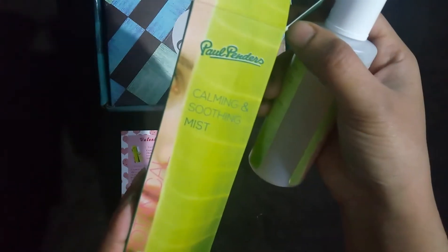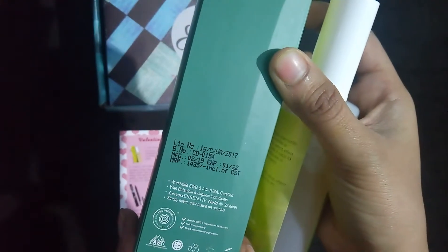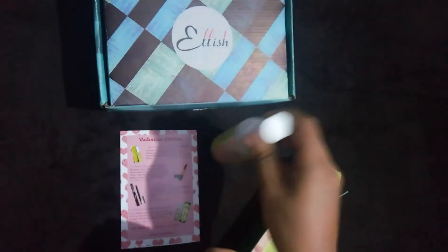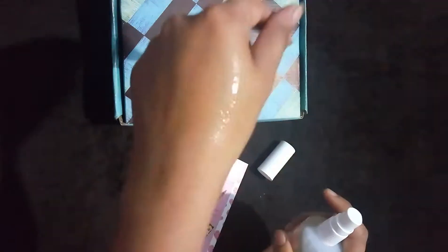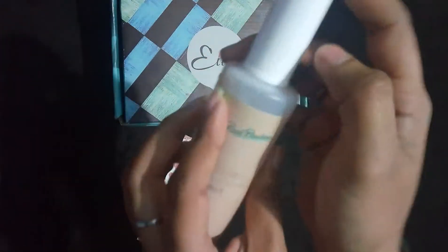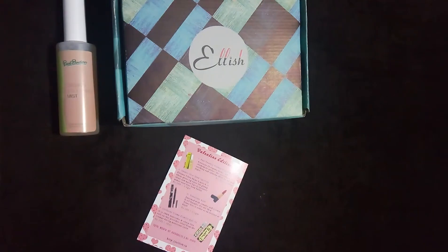The first product in the February Elish box is this calming and soothing face mist, and we are getting 100 ml of the product. This one costs 435 rupees. The shelf life is 2022 and this is a 100% organic brand. There's another cap inside, which is really good. It has a medicinal sort of smell to it and does feel good on the skin. I'm liking Paul Penders products so far, so I'm excited to try this one.